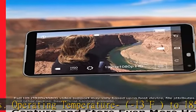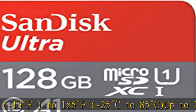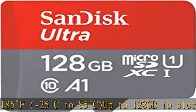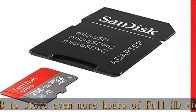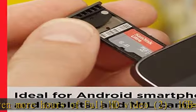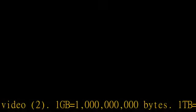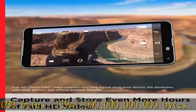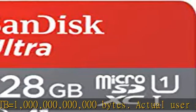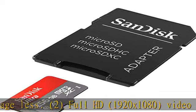Up to 128 GB to store even more hours of full HD video. Full HD (1920x1080) video support may vary based upon host device, file attributes, and other factors.